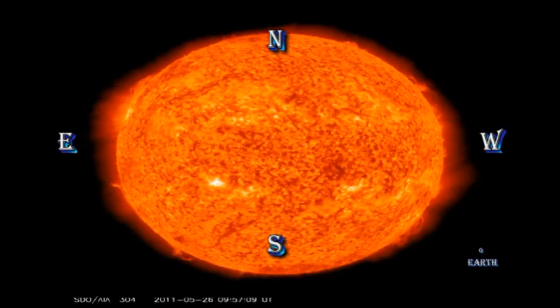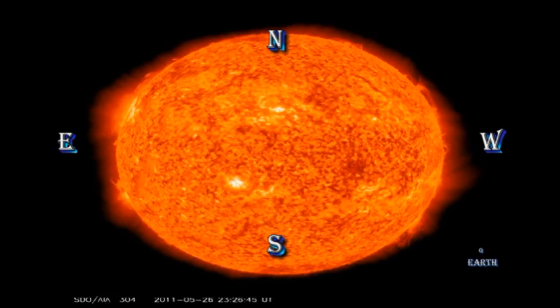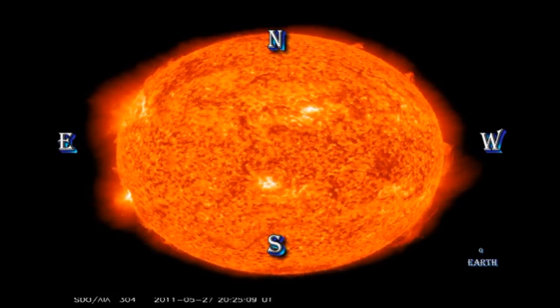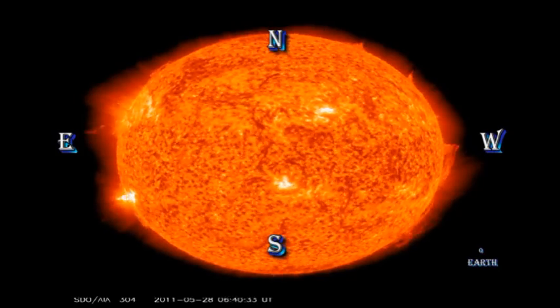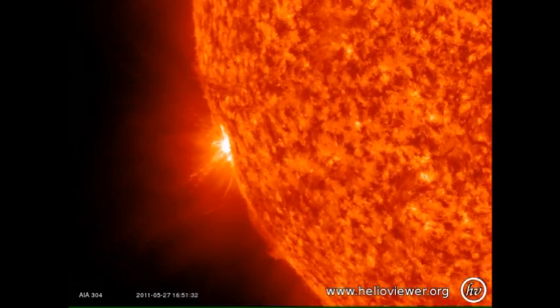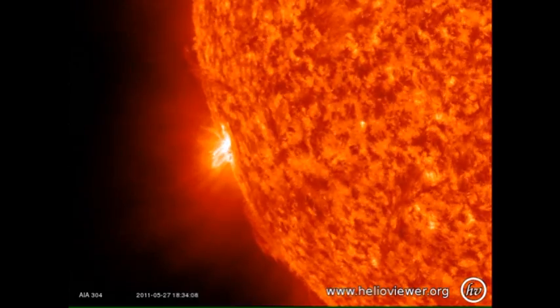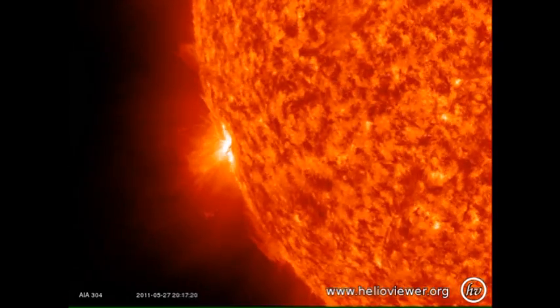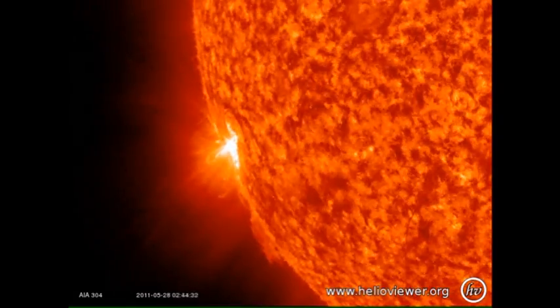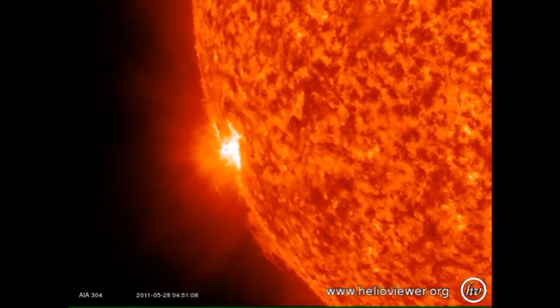There are two things I would like you to note in the transition region movie: the appearance and development of region 1226, and the dynamic nature of the region that is still behind the northeast limb. Let's take a look at the development of region 1226 as it comes over the southeast limb. When you see bright X-like structures, what's happening is that the flares are so bright that they're saturating the detector, and you're seeing multiple reflections off the multi-layer EUV coating on the mirror.